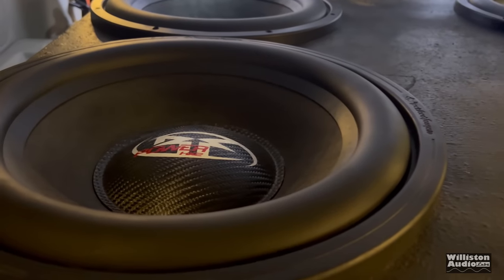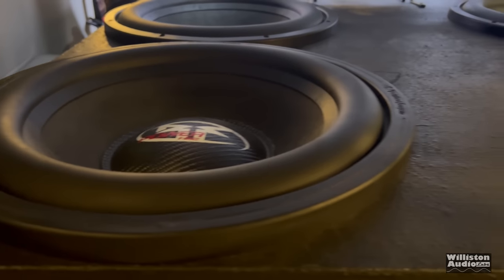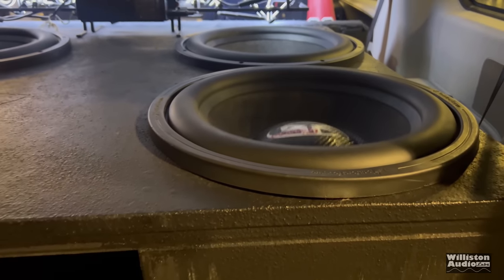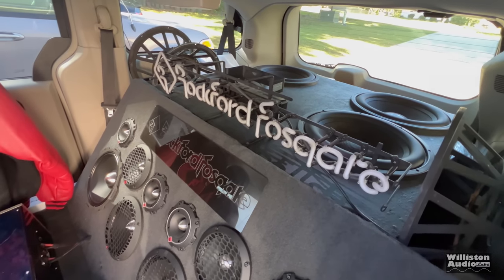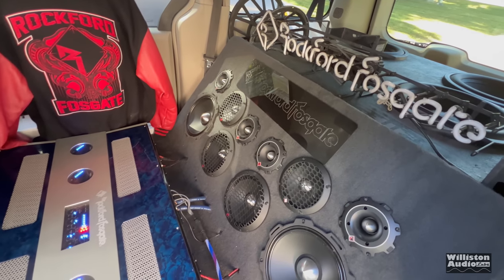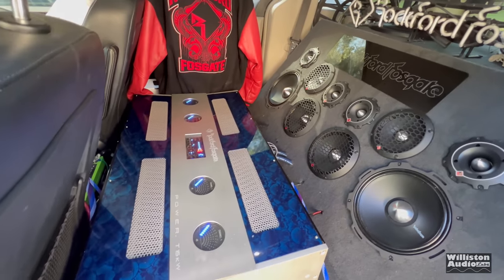The subs are flexing a little bit, but we were playing back some copyrighted music, so I couldn't play it here — but we will have a demo near the end of this video. Here's another picture showing the Punch Pro mids and tweeters. We've got 10s, 8s, 6.5s, and the Punch Pro tweeters.